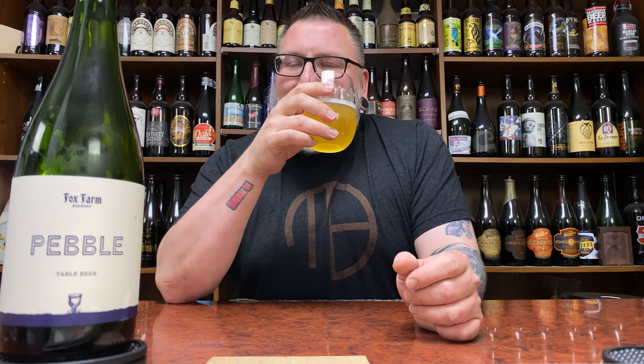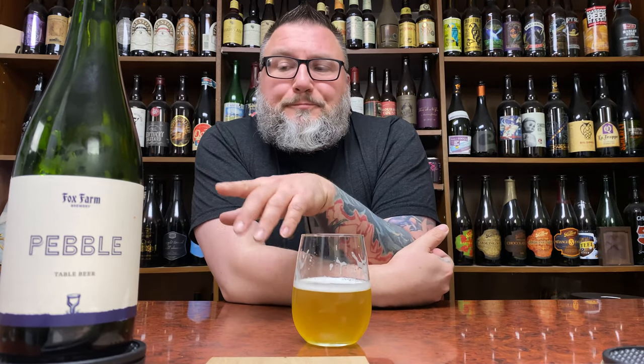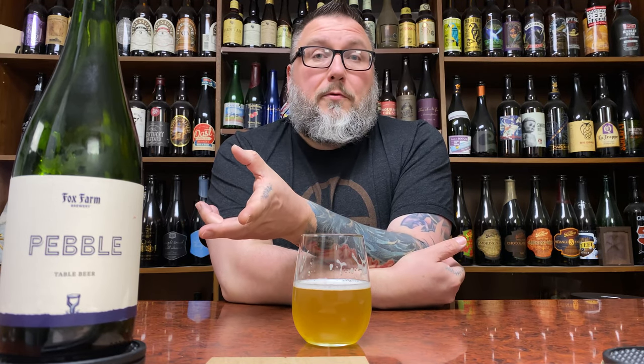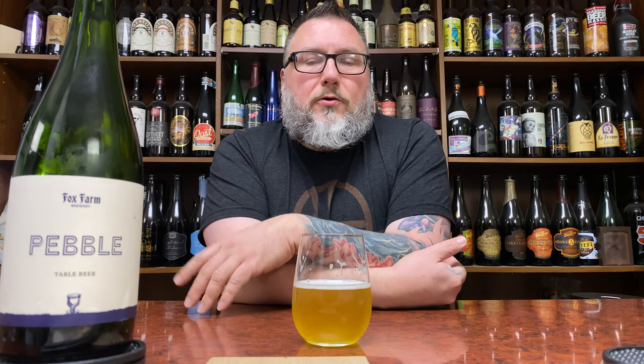Nice soft mouthfeel to it. It's weird because this is probably a little bit more aggressive, a little more acid-forward than your typical table beer. But it's welcomed — it's not just soft, neutral, and super drinkable. It actually has a real kind of pop to it that lets you know it's there, so it's not getting lost in the middle of nowhere. I think it's pretty tasty.